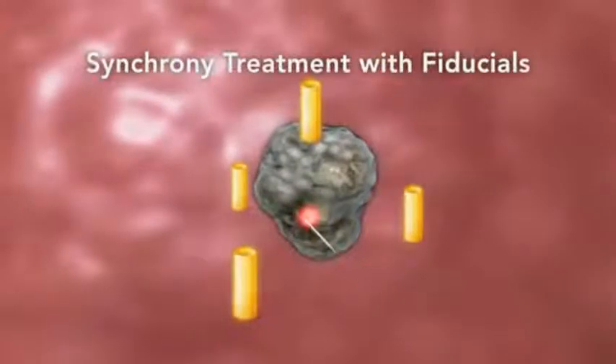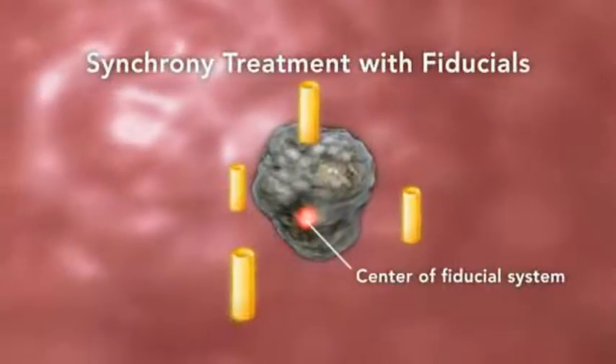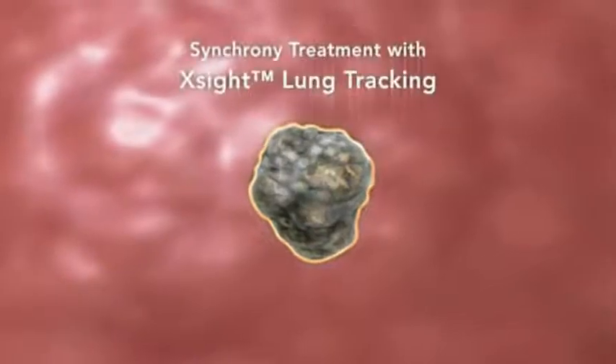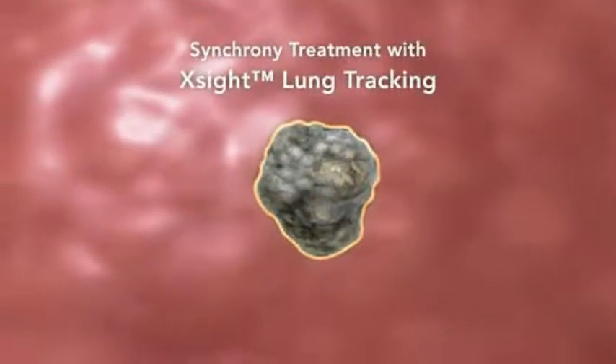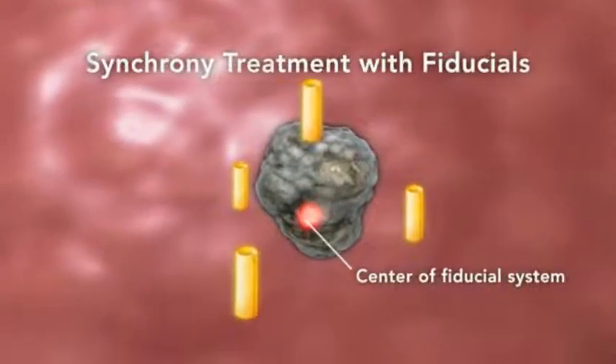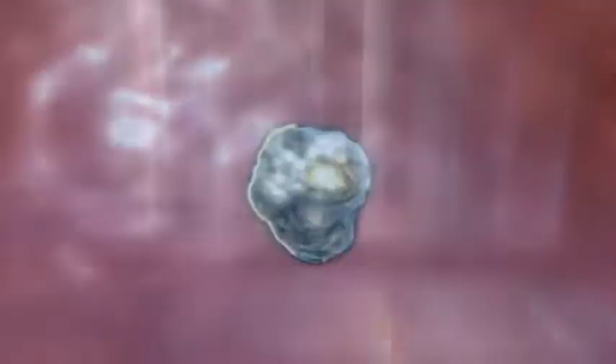With the sophisticated image processing techniques available with the XSIGHT lung tracking system, select lung tumors no longer require implanted fiducials. With XSIGHT, many lung cancer patients can now be treated completely non-invasively.